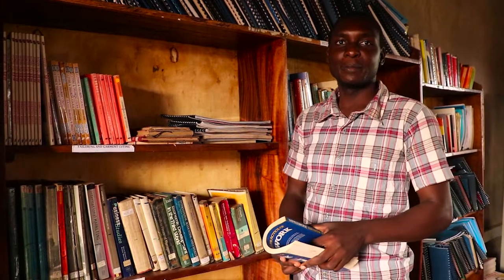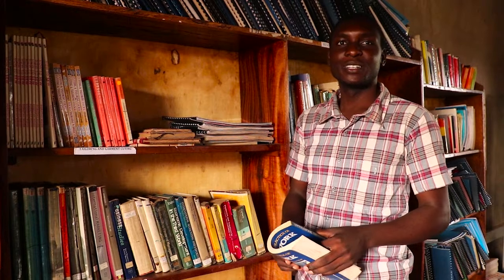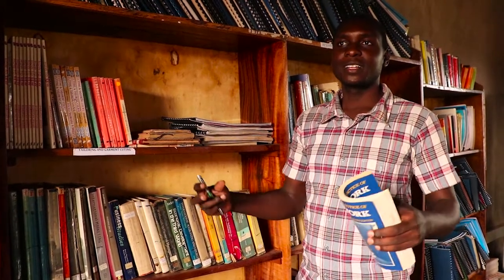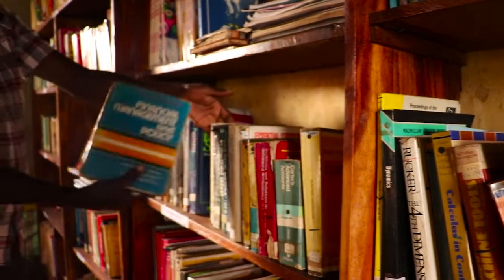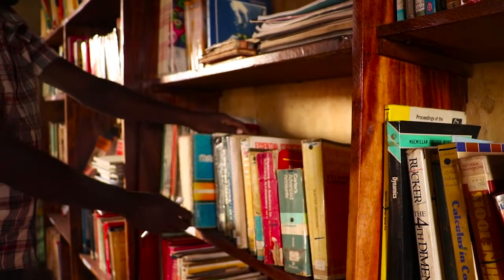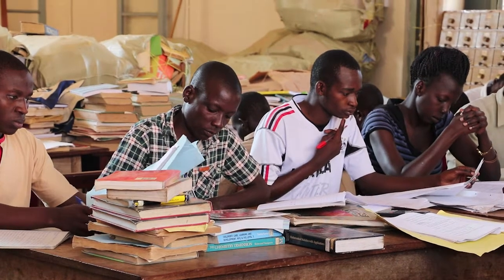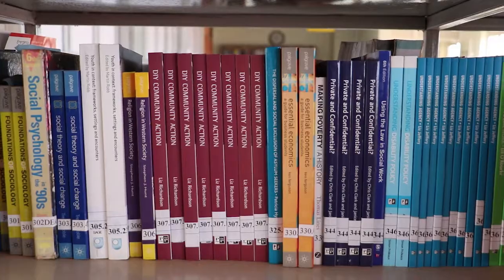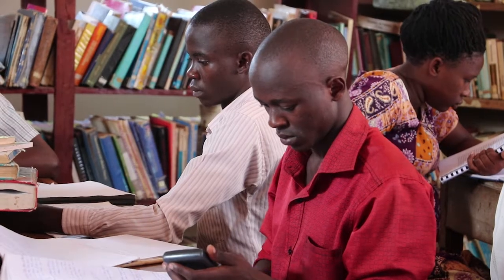We are the middlemen between the students and the staff who impart knowledge. We try as much as possible to bridge the two, to make sure that what the lecturer has given the students for an exercise can actually be achieved using the library. We help students acquire information materials and go about their exercises. Even for research, we always try to give them guidelines and tips on how to successfully complete the given task.